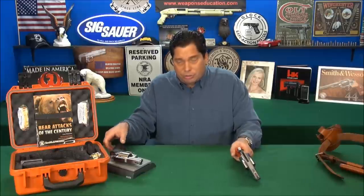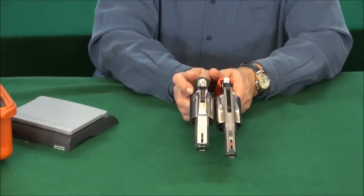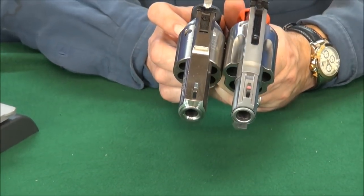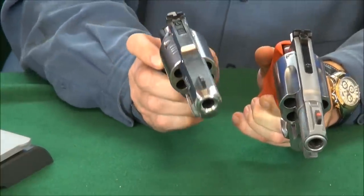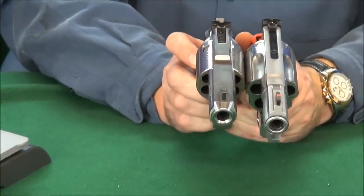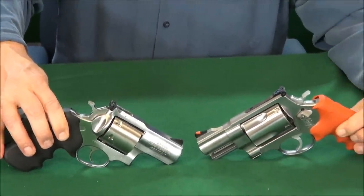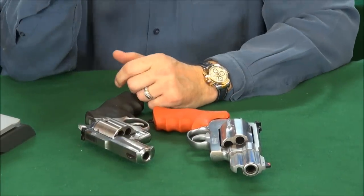Take a close look at the cylinders on each gun to understand the weight difference. Look at how massive the 500 Magnum cylinder is — it's incredible. The 3-inch barrel on the 500 versus the shorter barrel on the Ruger — not much shorter — but those cylinders are really very different. The 500 Magnum is truly a massive chunk of steel.